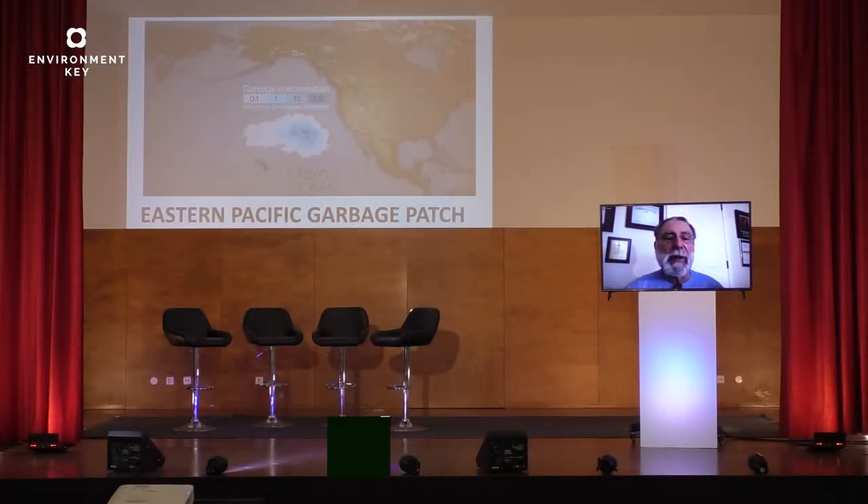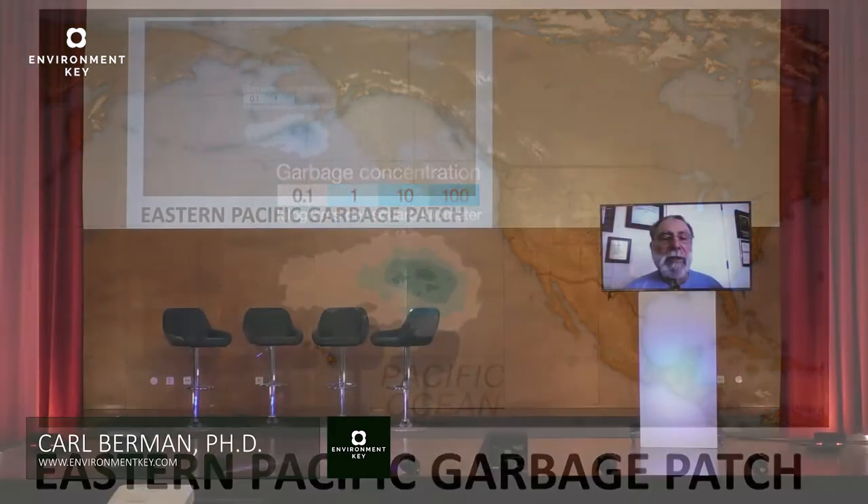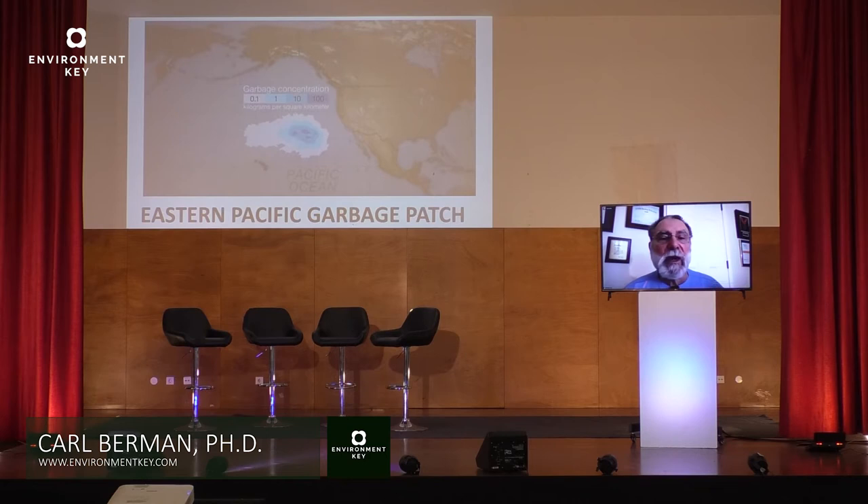Here we can see a better picture of the northern garbage patch, the Pacific Ocean garbage patch. You can see that there are concentrations there. The concentrations are kilograms per square meter, and you can see that they go from 0.1 to 100. This is a very extreme area — it's very, very concentrated, and we need to find a way to clean this up.